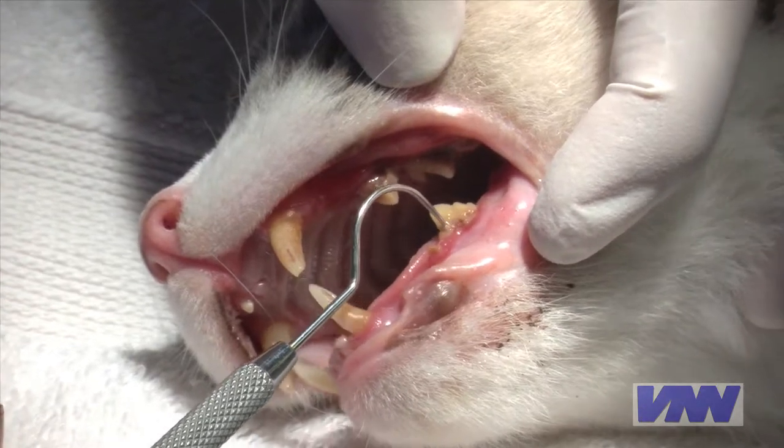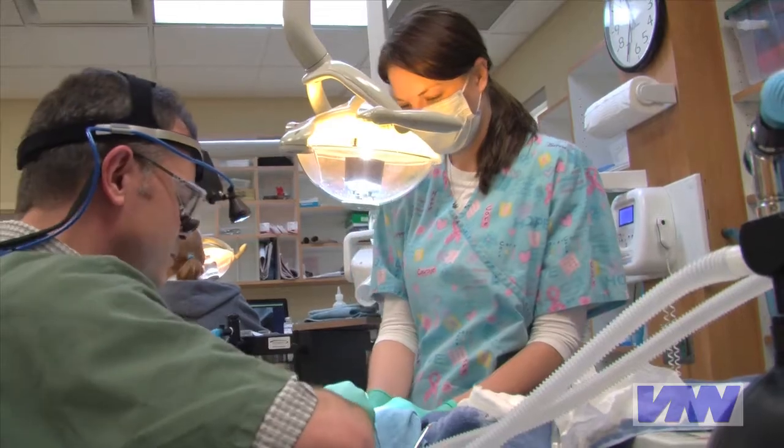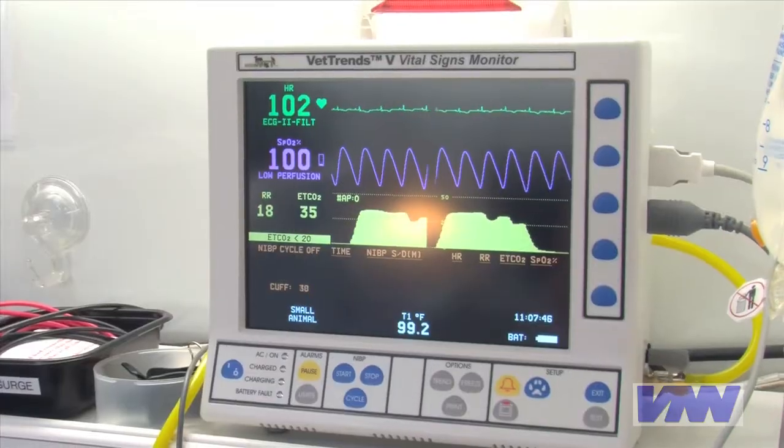Affected cats may seem okay, but one touch of these teeth will cause excruciating pain. These cats will even show pain while under general anesthesia.